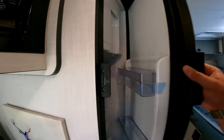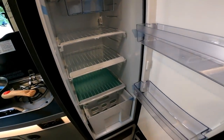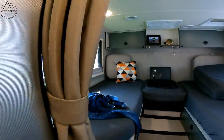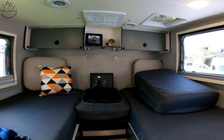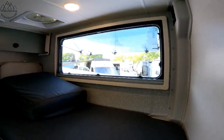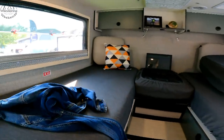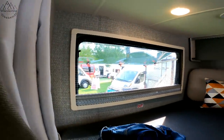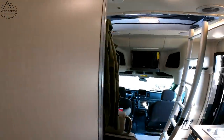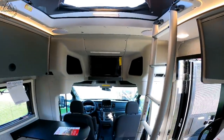It's got to be a custom fridge here from Norcold. That thing is super slim but it's tall. And here's the business end back here — nice bedroom, nice big windows on each side. This is a cool rig. I can see why it's hot. Very, very cool. Let's flip around and take a look.